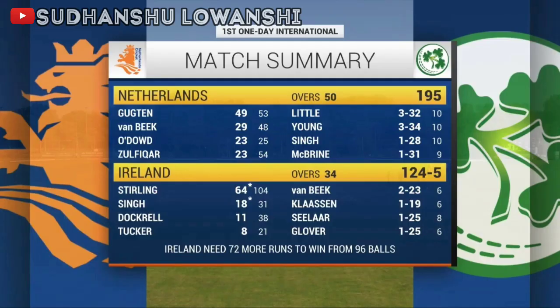Going through the match summary: Team Ireland are 124 runs for the loss of 5 wickets, still with five wickets in hand, chasing the total of 196 runs set by Team Netherlands. Paul Sterling is batting on 64 runs off 104 balls, and Singh is batting on 18 off 31 balls. Ireland still need 72 more runs to win from 96 balls in the first ODI match of the ICC World Cup Super League against Team Netherlands.